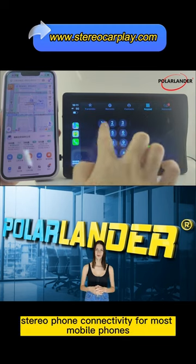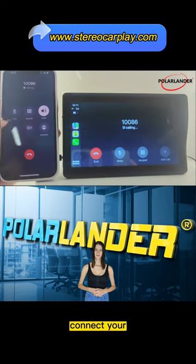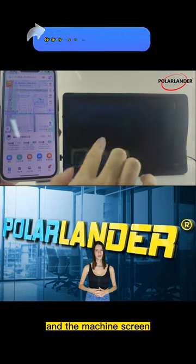MirrorLink provides stereo phone connectivity for most mobile phones. Connect your smart Android or Apple phone using the USB cable to mirror your device on the machine screen.